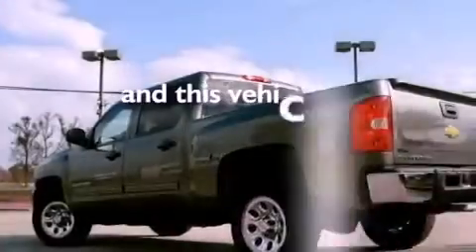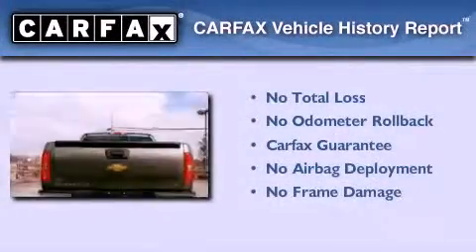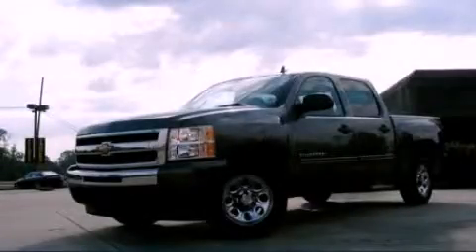This vehicle has fewer than 23,000 miles on the odometer. Not to mention that this Chevrolet qualifies for the Carfax buyback guarantee. Stop by today and test drive this vehicle for yourself.